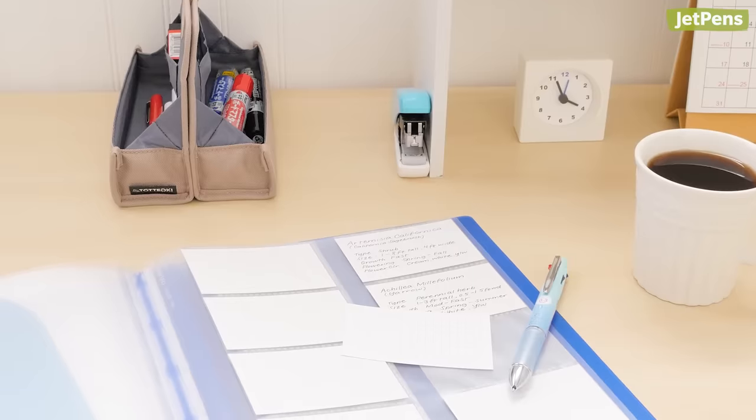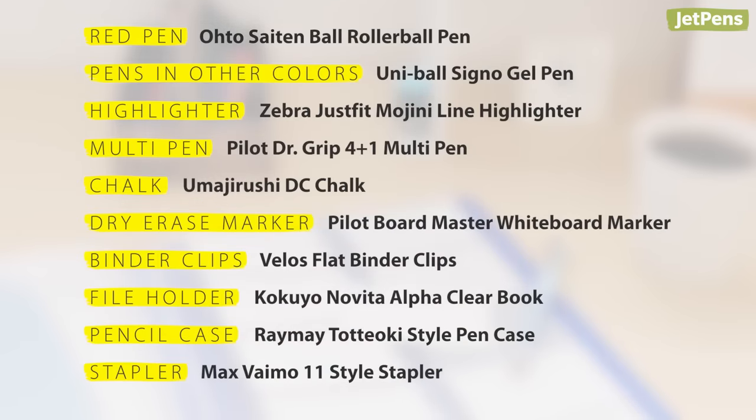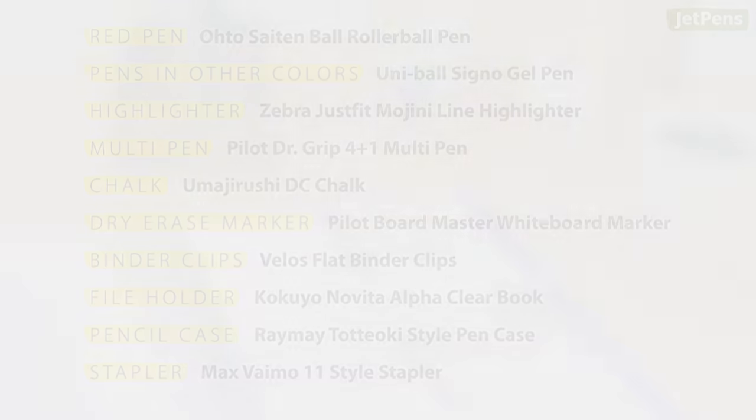Did any of these supplies catch your eye? You can shop them all at JetPens.com. Thanks for watching!